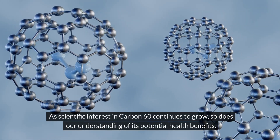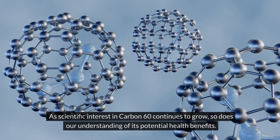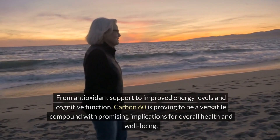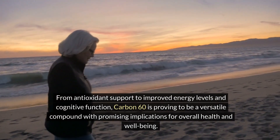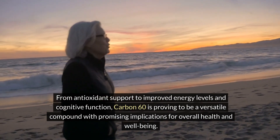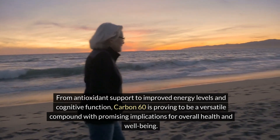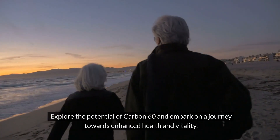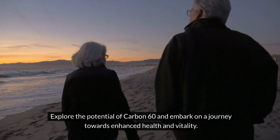As scientific interest in carbon-60 continues to grow, so does our understanding of its potential health benefits. From antioxidant support to improved energy levels and cognitive function, carbon-60 is proving to be a versatile compound with promising implications for overall health and well-being. Explore the potential of carbon-60 and embark on a journey towards enhanced health and vitality.